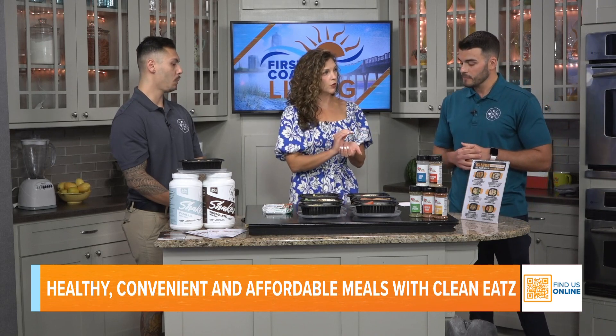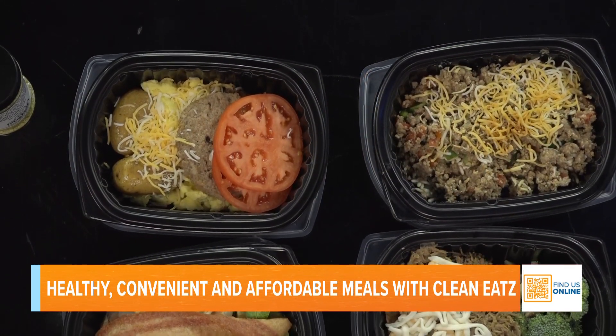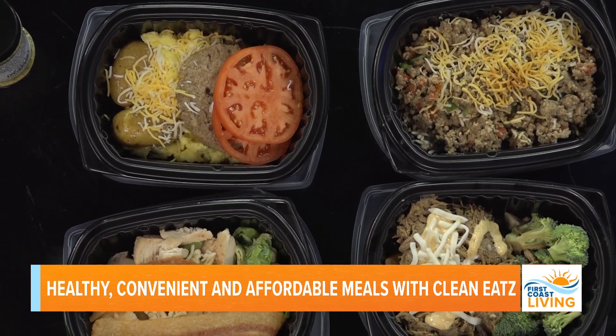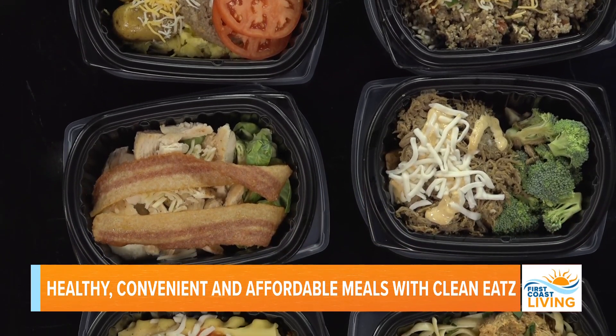There's no subscription, so if you're going out of town you won't get auto-billed. All your meals will be ready starting Sunday that week, and you can pick up Sunday, Monday, or Tuesday. There are no minimums, no maximums, no subscriptions — you're not going to get billed on your credit card. You can also just pay in store. Just place your order by Sunday at midnight and we'll have your meals ready.